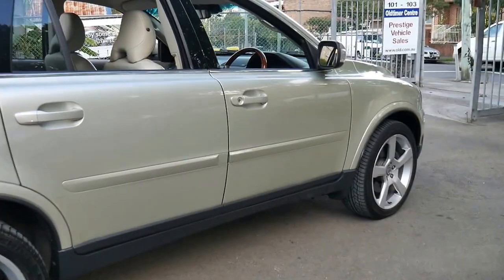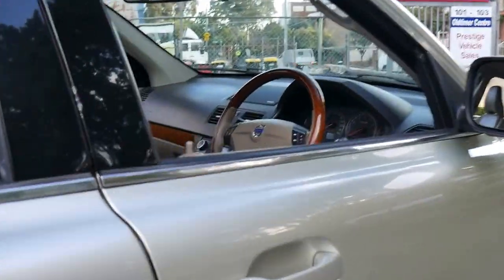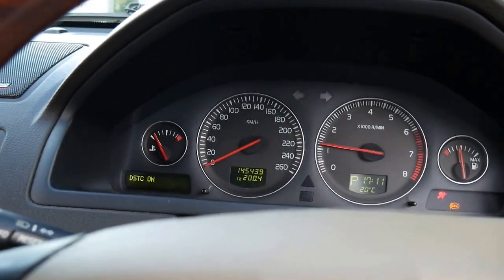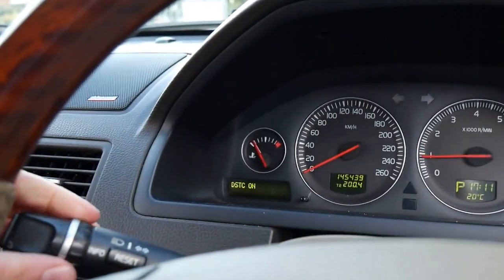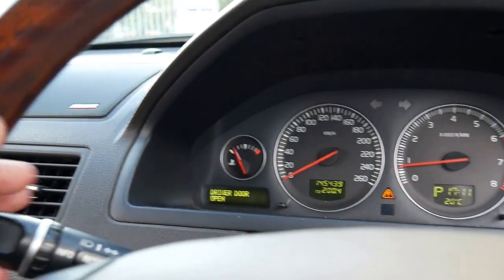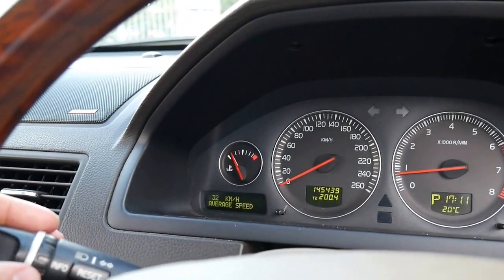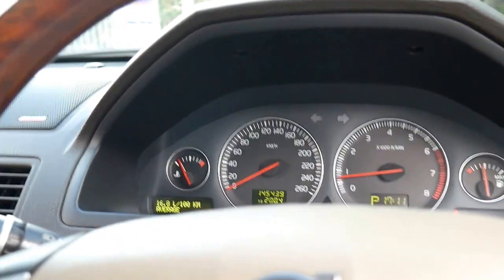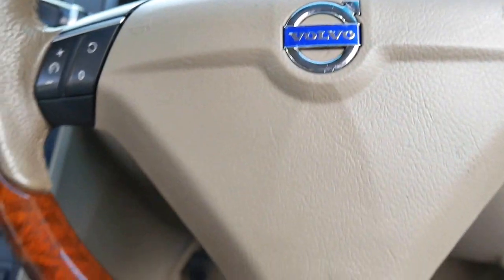We'll have a look under the bonnet. In terms of fuel consumption, we can actually check the computer. It's just been driven around town and hasn't been on the freeway. The average is showing 16.8 litres per 100 kilometres, but that is just around town.